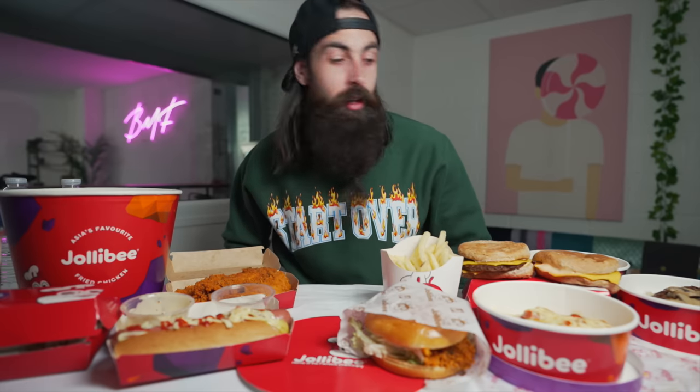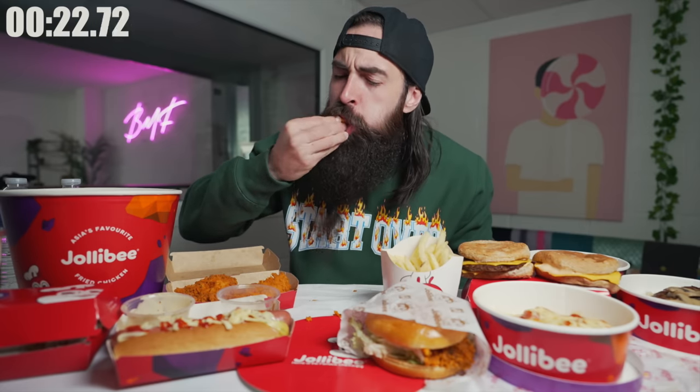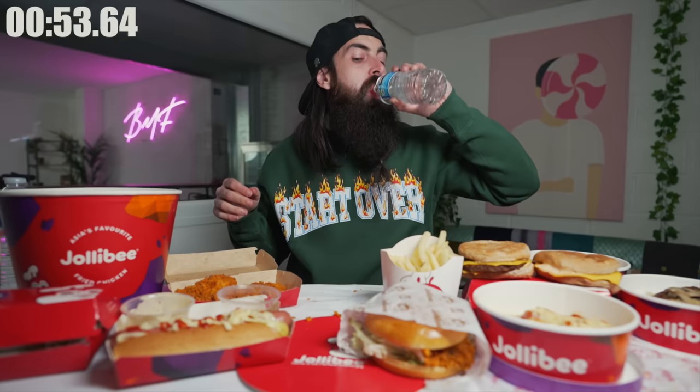By the hairs on my chinny-chin-chin, where do I begin? This all looks so different. Let's go with the chicken tenders. Welcome back to another episode — kind of a bumper episode, about twice as long as videos I normally do. It's been a while since I did a full menu challenge, and Jollibee recently opened in a city quite close to me, so I thought I would give it the old beard treatment.